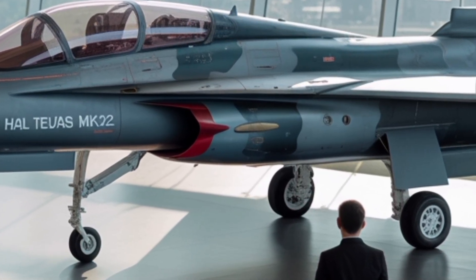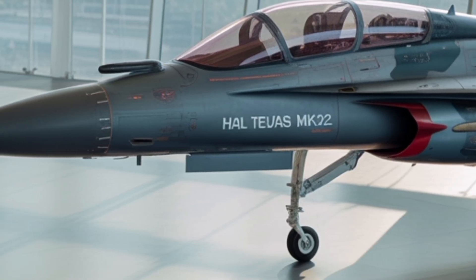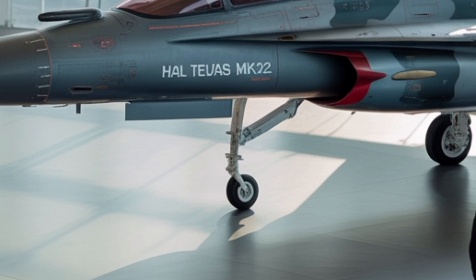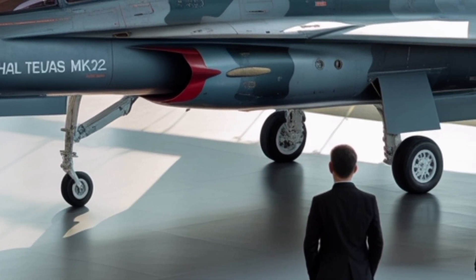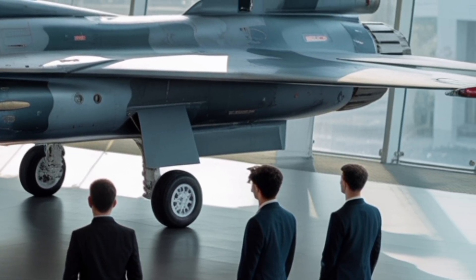As of 2025, the Tejas MK-2 is in an advanced prototype phase, with ground testing and subsystem integration nearly complete. The rollout of the first prototype is expected before the end of 2025, with the first flight scheduled for late 2025 or early 2026. Following that, several prototypes will undergo flight testing to validate design, performance, and system reliability.